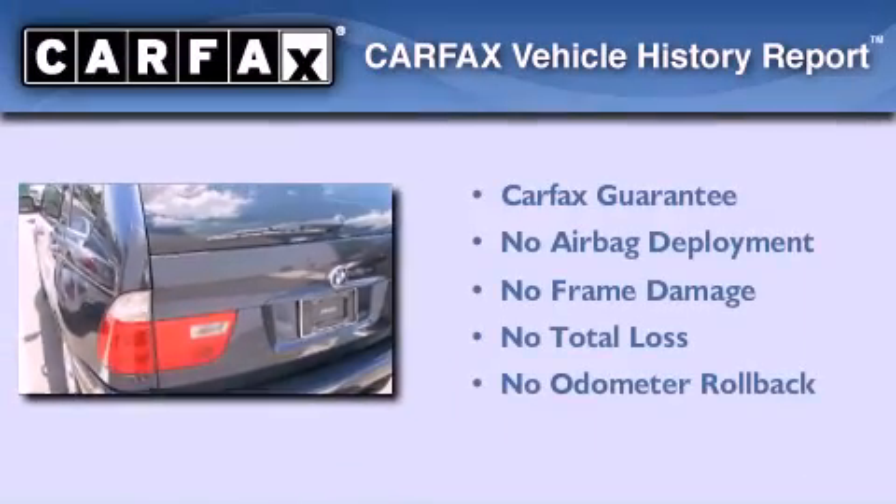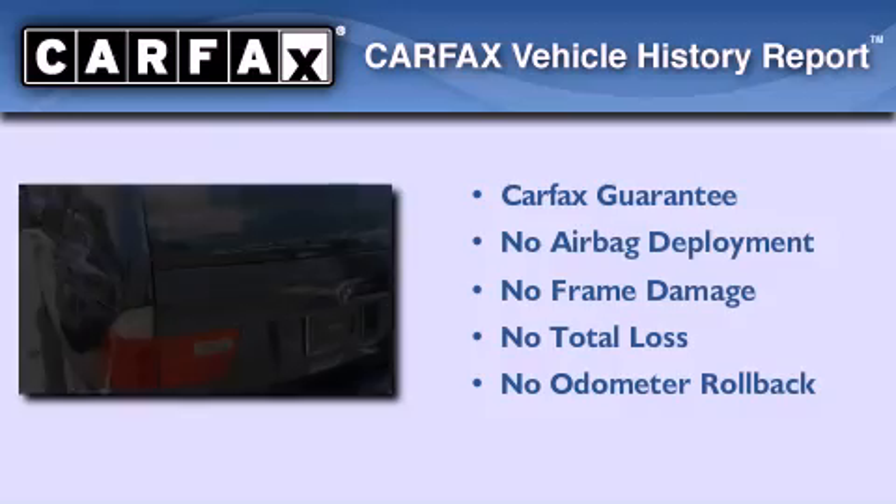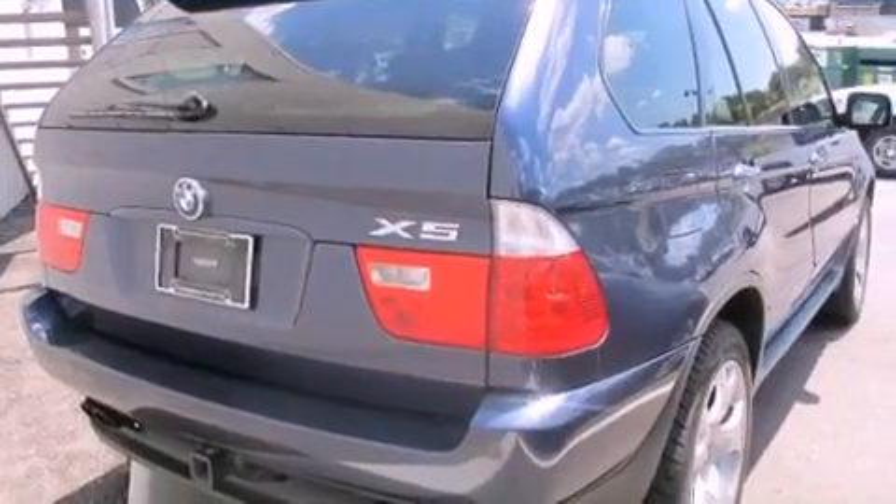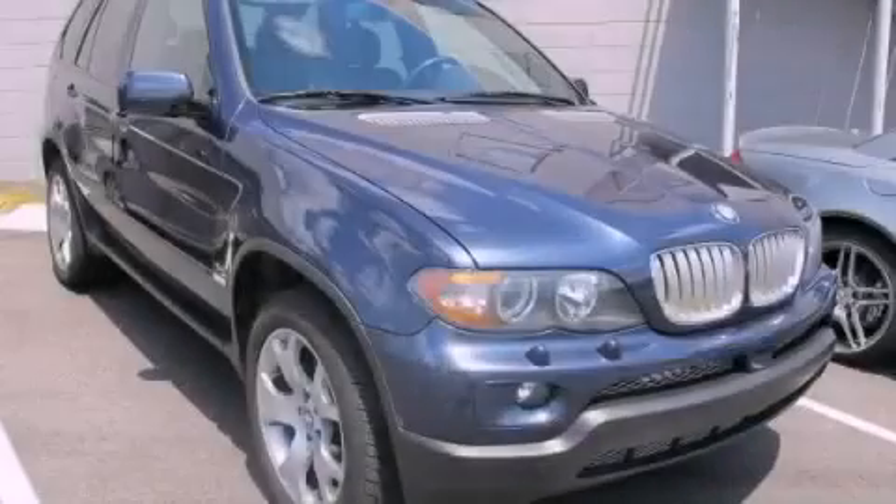Not to mention that this BMW qualifies for the Carfax Buyback Guarantee. We hope you found this video informative. Please contact us today.